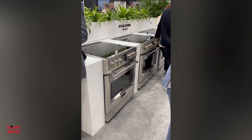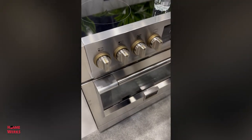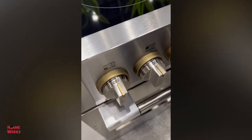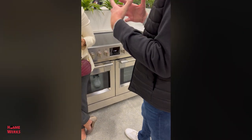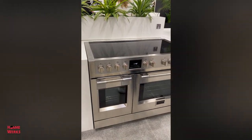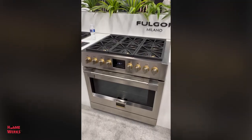Those are some of their beautiful ranges. Are they offering brass? They are — you can now get brass. That is awesome. That is a 36-inch induction range — isn't that beautiful? And I know there's a 48-inch somewhere here. That's a 48-inch induction range. You can see these people have just jumped in and really gone all out.